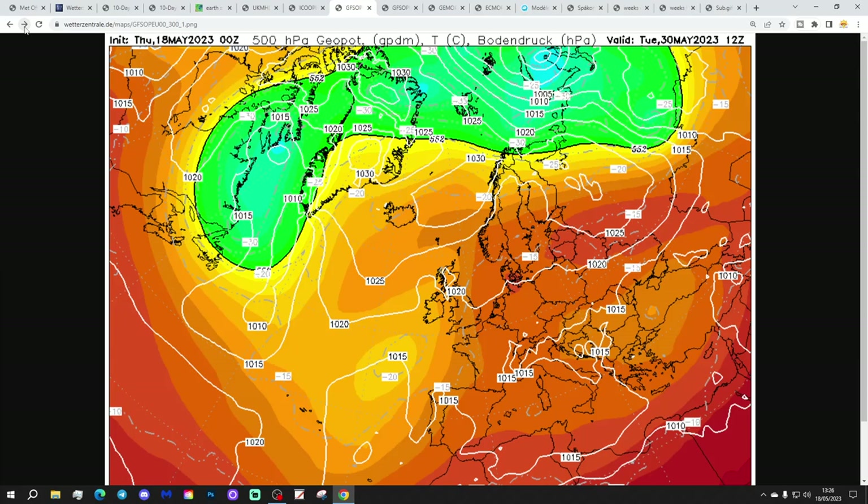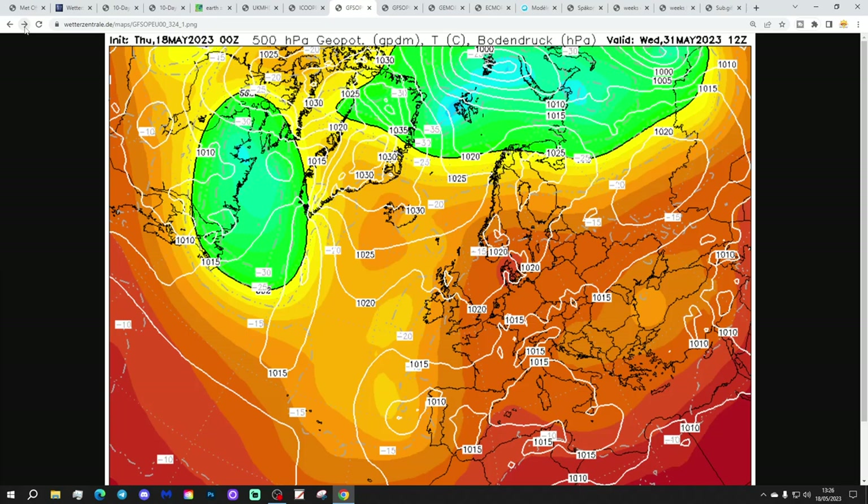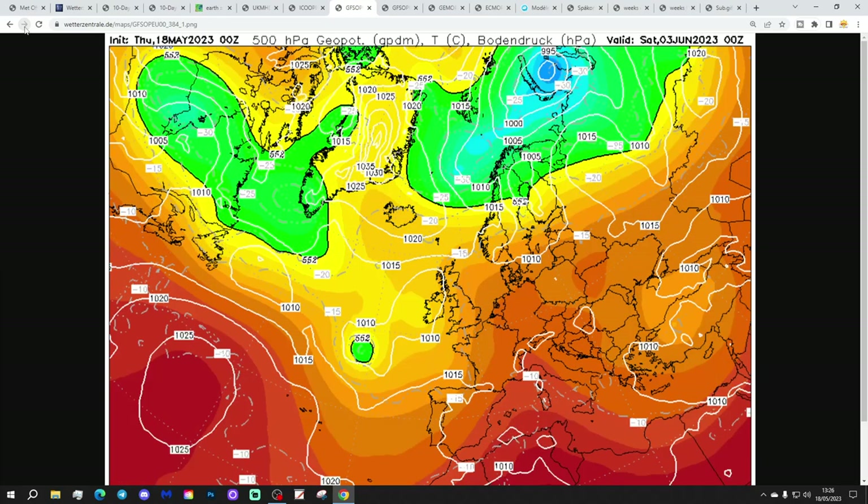Just beyond day 10, the gradients start going slacker, so it might begin to get a little bit of thunder there in due course. But still, essentially, it's an anti-cyclonic warm and dry pattern.